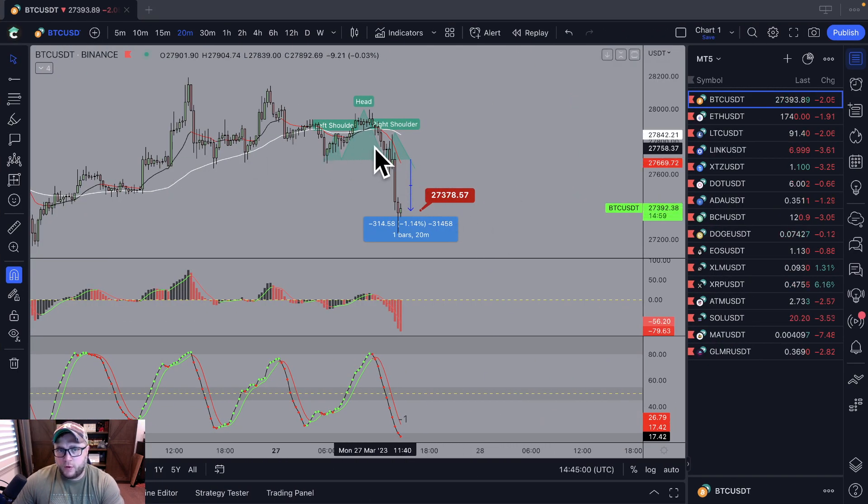Here is the same chart afterwards, after live trading. We formed it, we came back up here, formed our right shoulder with just a wick, and we hit our target of 1.14.